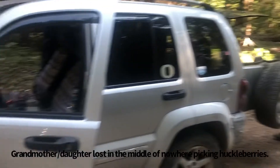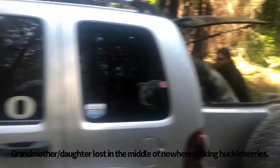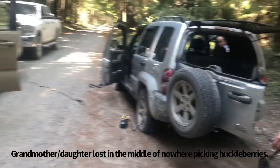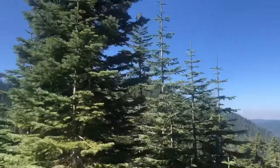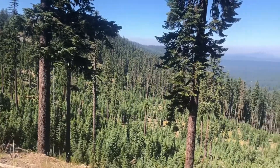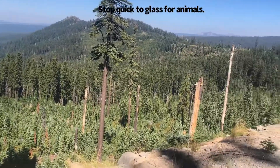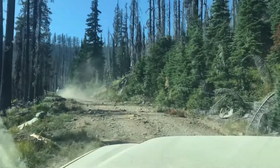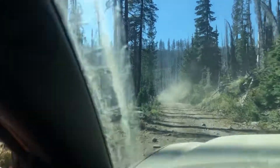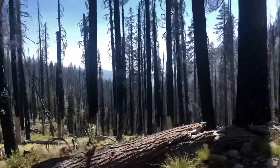Second set of flat tires here. It is pretty gnarly territory right here. Moving to a different spot — it's less burned out.